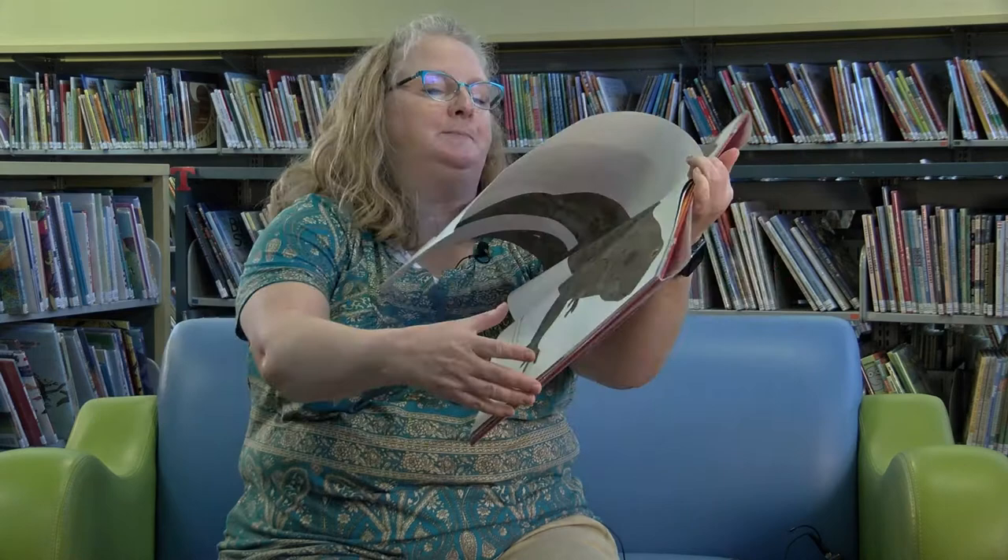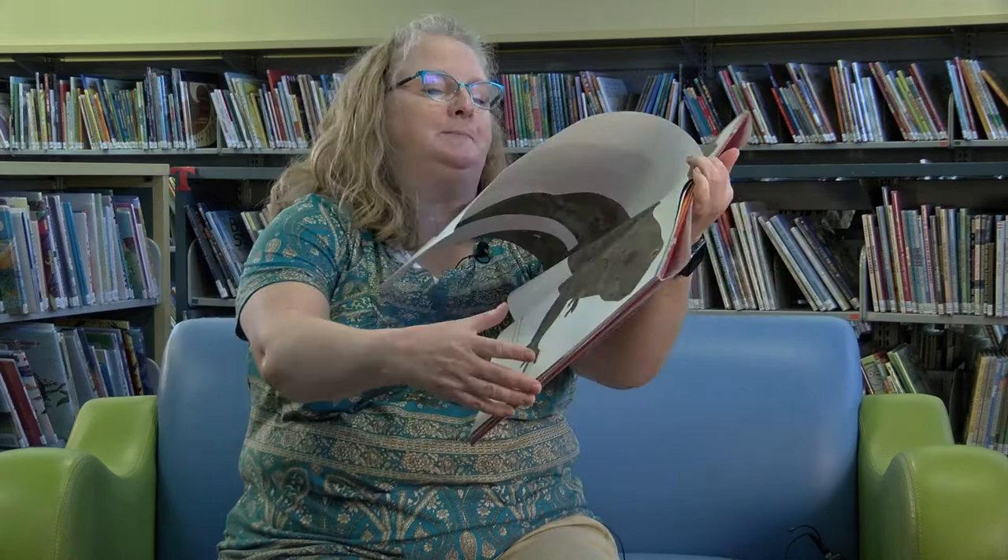And then on the other side, what do we have here? This is the Goliath frog. It lives in Africa. It's big enough to catch and eat birds and rats. That's pretty long.